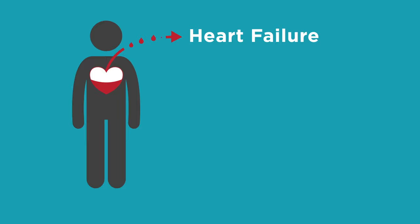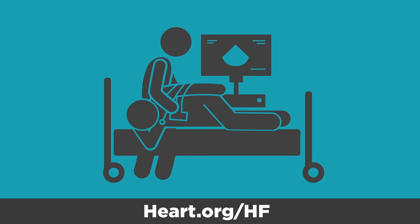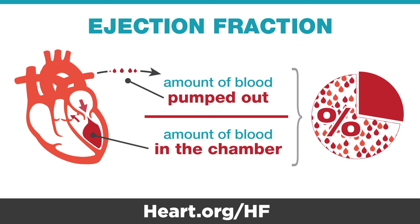Heart failure is a term for a heart that is not able to pump enough blood out to the body. When a heart problem like heart failure is suspected, your health care provider may wish to order a test of your heart's ejection fraction, or its ability to contract well and pump blood out to your body. The ejection fraction compares the amount of blood in the chamber to the amount of blood pumped out. The percentage pumped out is your heart's ejection fraction.